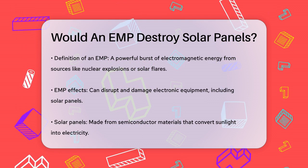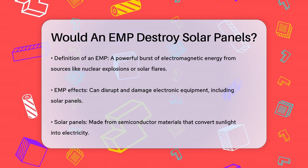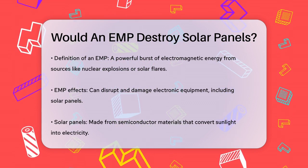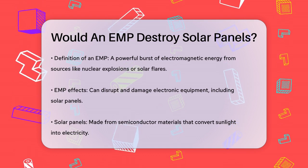First, let's understand what an EMP is. It's a powerful burst of electromagnetic energy that can come from sources like nuclear explosions or severe solar flares. This energy can disrupt and damage electronic equipment, including your solar panels.